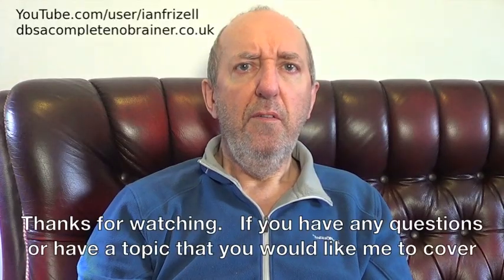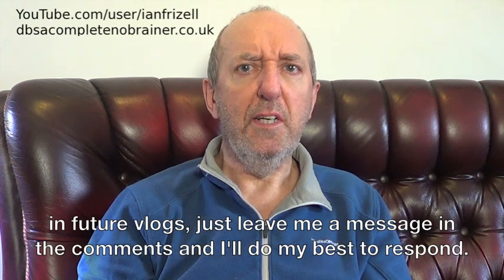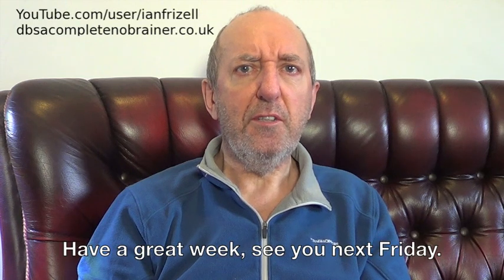Thanks for watching. If you have any questions and have a topic that you'd like me to cover in future vlogs, just leave me a message in the comments and I'll do my best to respond. Have a great week, see you next Friday.